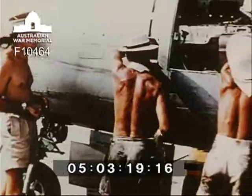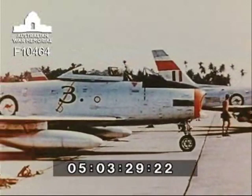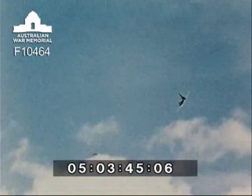Backing up the Australian flyers is a ground organization of tremendous ramifications. Because of wear and tear imposed on equipment in the tropics, the maintenance units have to toil unceasingly. It's a busy runway, and during routine training, aircraft take off and land in an almost continuous stream.